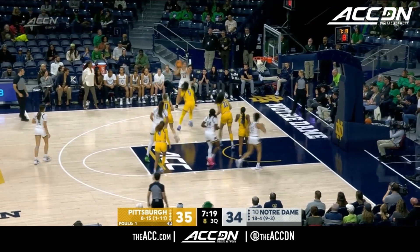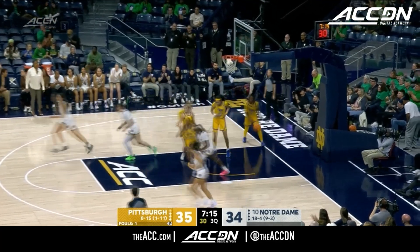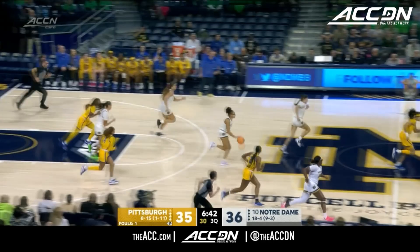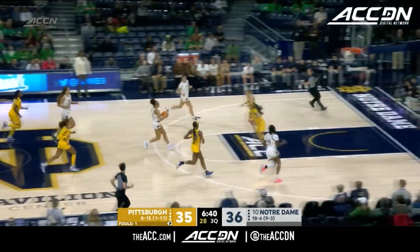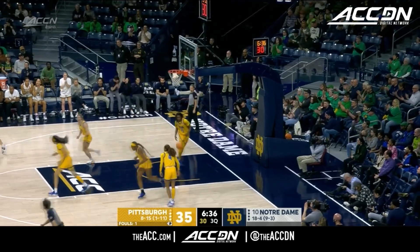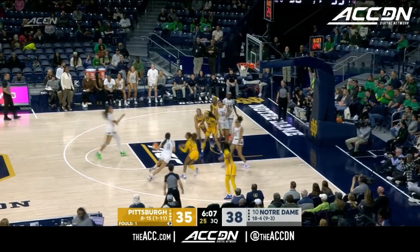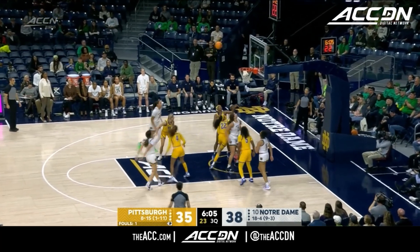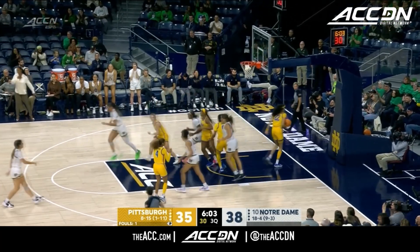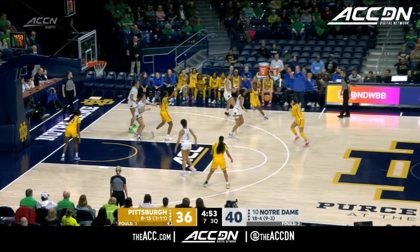They went on a run, and then the Irish went on a run of their own. Westbell — short corner, good. Good defensive stand by the Irish. Miles saying let's go, ready to set somebody up. It's a transfer who cues the break. Citron patient, gets the shot to go. Misses her fourth straight contest. Six to shoot for the Panthers.